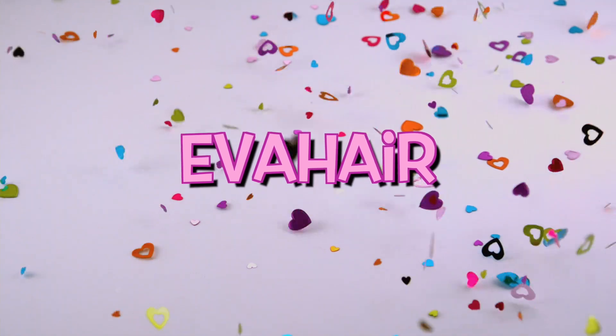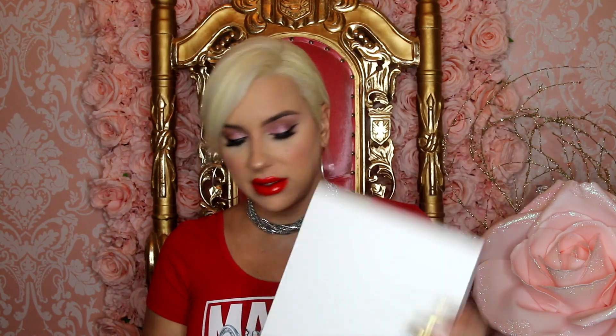Hey fam bam, it's Sienna and I am here with a video partnering with Eva Hair. I'm gonna be trying out two new wigs. These are synthetics. Let's just get right into it. We have two of these boxes, our wig comes all packaged up. They do give a wig cap. I love when they include wig caps because who wants to make a separate trip to the store to buy a dollar wig cap?